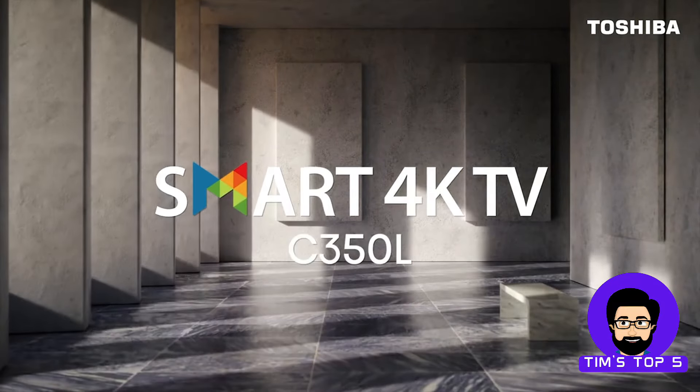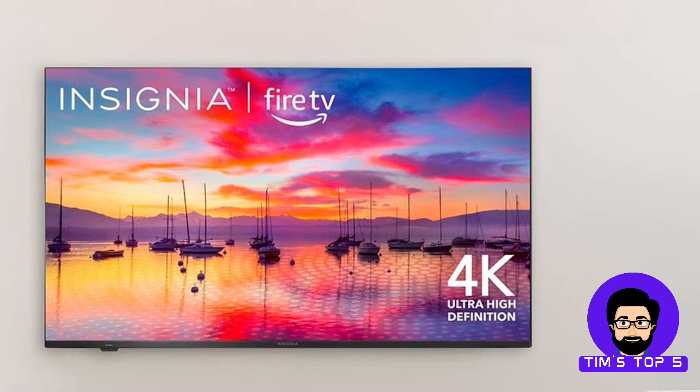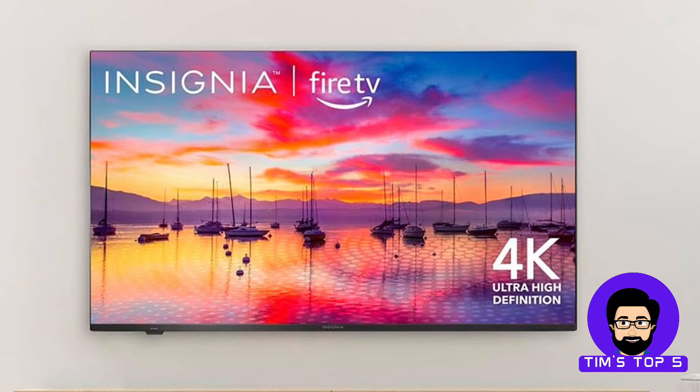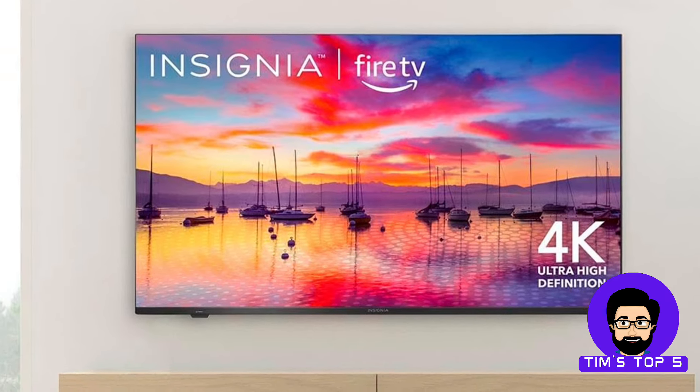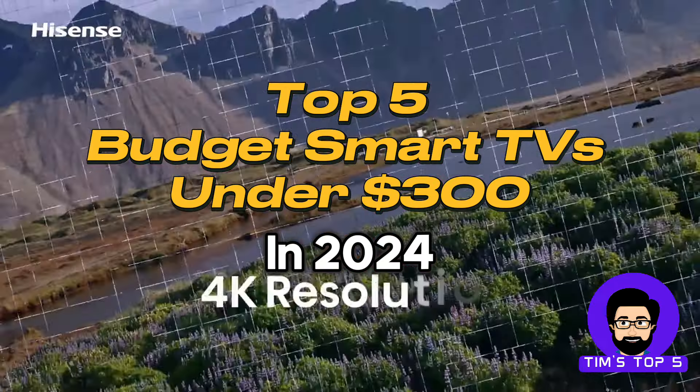Hey everyone, welcome back to Tim's Top 5. Calling all movie buffs, gamers, and anyone who wants to elevate their home entertainment experience but on a budget. Today, we're counting down the top 5 budget smart TVs under $300.